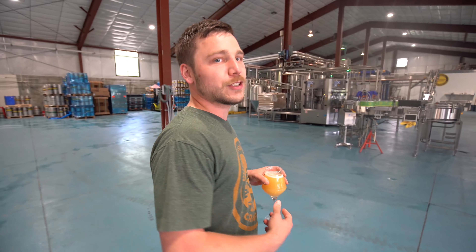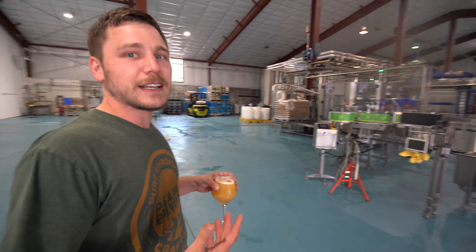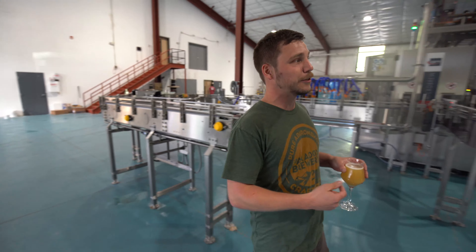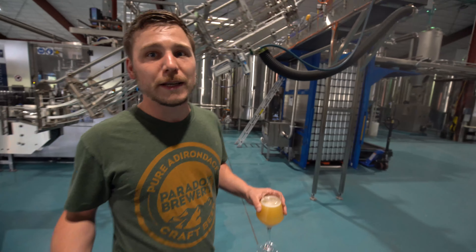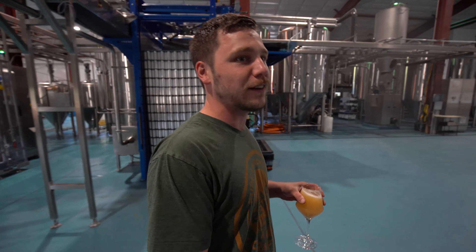We've been around for about seven years now. We just recently moved up to our new location here in North Hudson. It's a pretty big expansion from where we used to be. We started on a small 10 barrel brewery down in Scroon Lake. It was only a 1,400 square foot facility for doing everything that we currently do here in a 27,000 square foot facility. As you can see, our equipment's a lot bigger than it used to be. We came from a 10 barrel brew house and upgraded to a 40 hectoliter brew house, which is about 35 barrels.